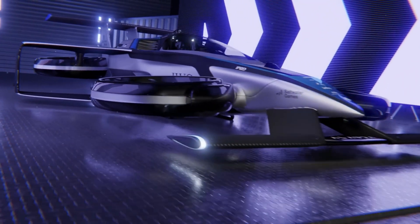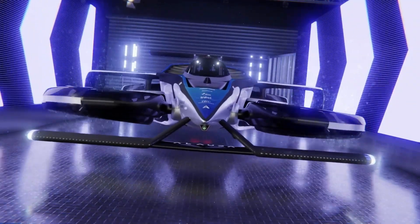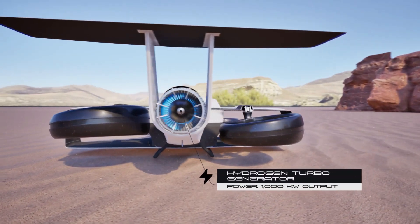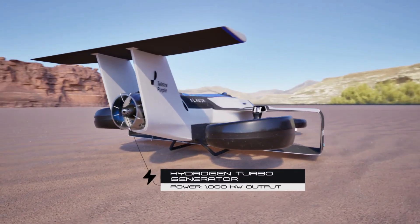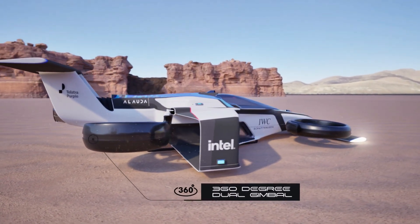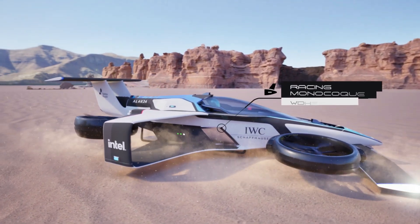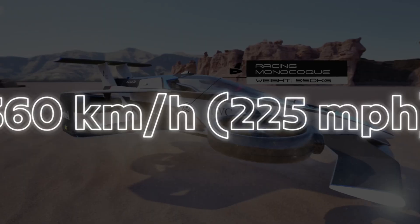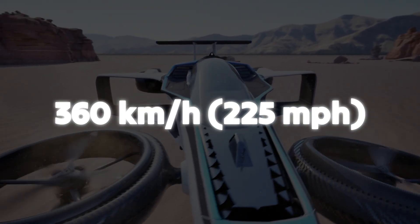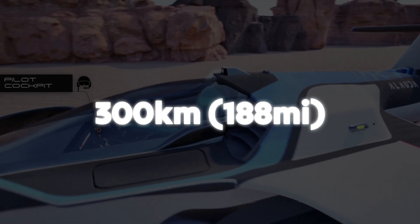The MK4 represents the latest and most advanced iteration in a line that includes the MK1 through MK3 models, and is set to be the production model for future racing competitions. The Airspeeder MK4 is a groundbreaking full-scale crewed hydrogen-electric VTOL aircraft specifically designed for high-speed, low-altitude racing. This futuristic aircraft can reach speeds of up to 360 km/h or around 225 mph, and boasts a range of 300 km or about 188 miles.